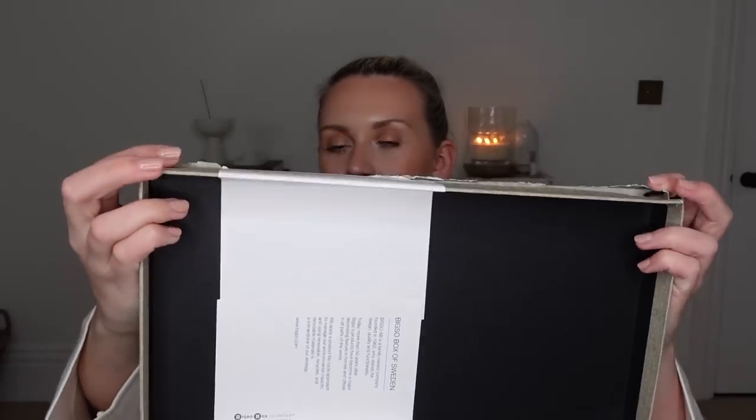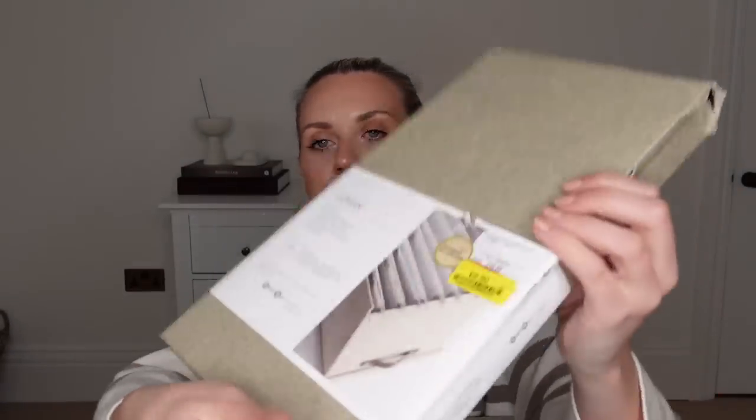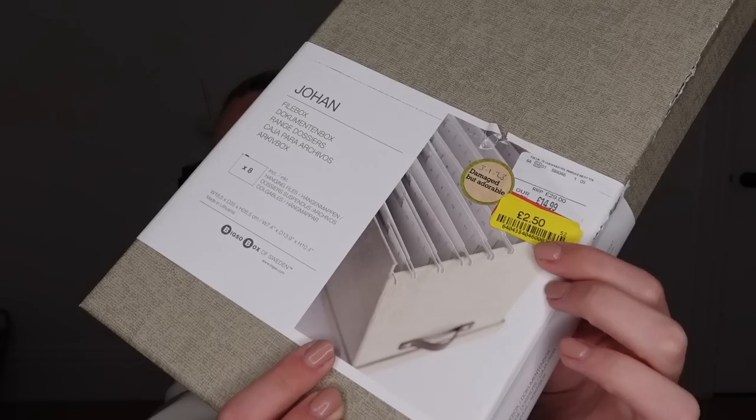A lot of the final clearance bits were Christmassy things, so I'll save those for the end. Let's move on to stationery and books. I'm going to show you this one first — it's actually damaged. It was already reduced because of that and then reduced further in the final clearance. It's a storage box for filing away stuff, and the lid is damaged, ripped at both sides, so I'll just use it open. As you can tell by the price tag, it was only £2.50, reduced from £29.